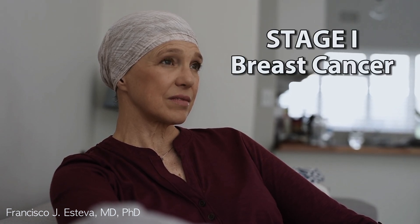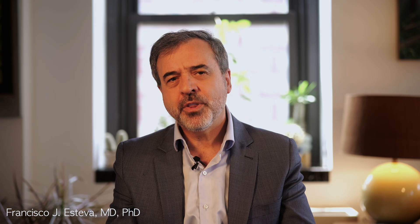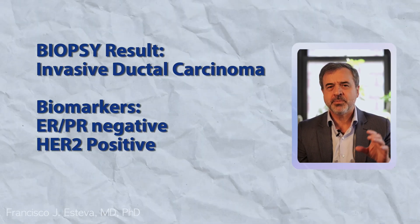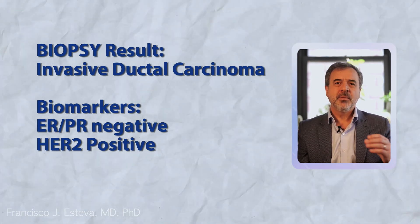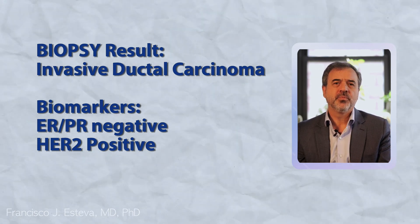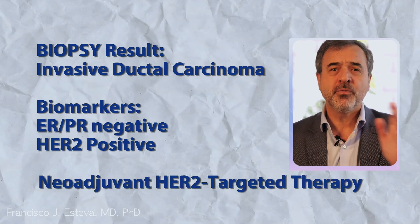Next, consider another patient, Jane, who has been diagnosed with stage 1 breast cancer. Before surgery, her oncologist decided to perform a biopsy to test for the presence of hormone receptors and HER2 — proteins that can promote the growth of cancer cells. The tissue sample was collected and sent to a laboratory where it was analyzed for these biomarkers. The results revealed that Jane's cancer is hormone receptor negative and HER2 positive, meaning she is likely to benefit from targeted therapies designed to block HER2. Based on this biomarker test result, Jane was treated with HER2-targeted therapy even before surgery.